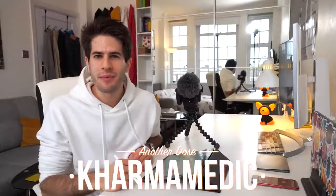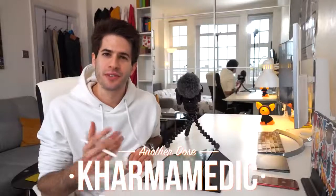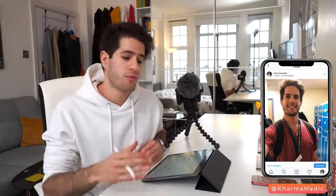What is up guys, Karma Medic here and welcome back to another Dose. My name is Nasser and I'm now a third year medical student studying at King's College London, and every day — whether I'm at university taking down lecture notes or on clinical placement in the hospital writing down interesting things I see on ward rounds — I'm using my iPad to take notes every single day.